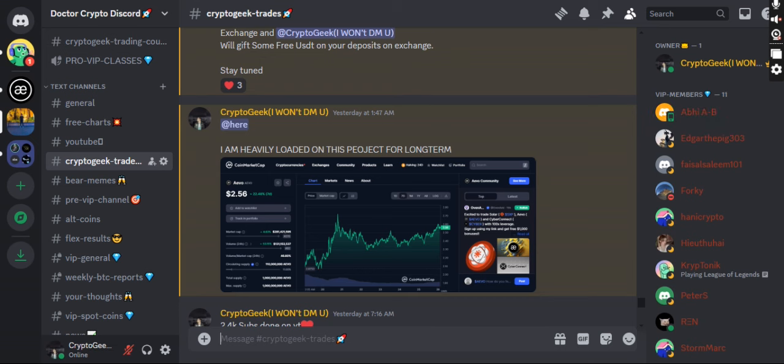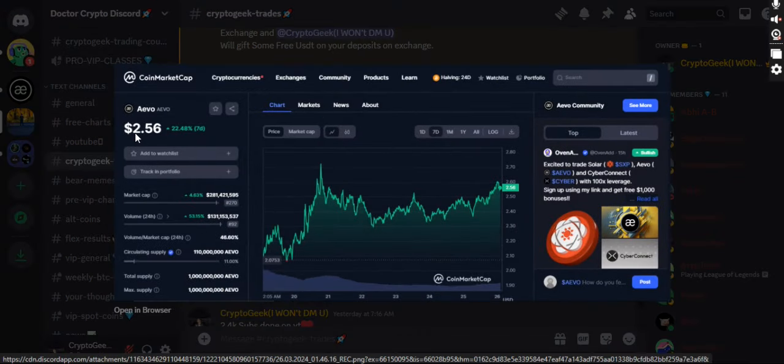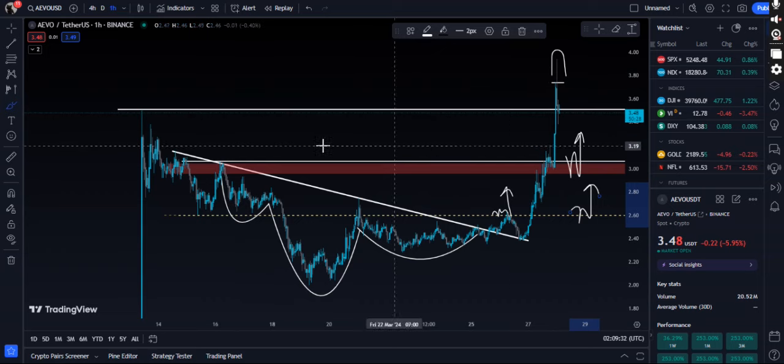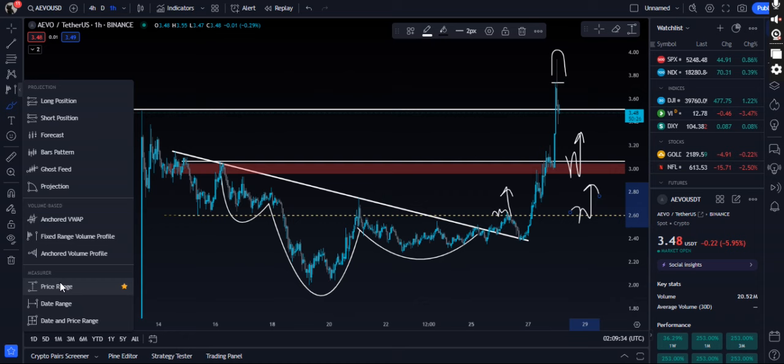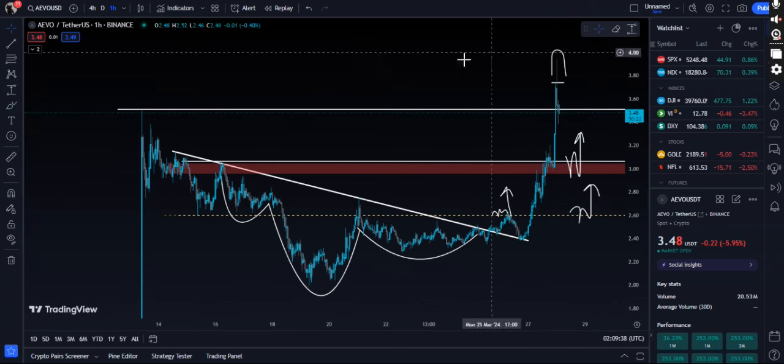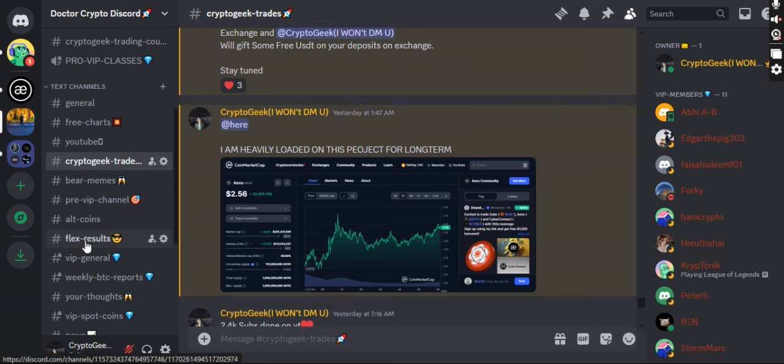You can see this right here on my Discord — just two days ago I told everyone that I had loaded a very good amount of EVO for the long term when it was trading around $2.56. Right now it's trading around $3.56, so we are up almost 55 to 60 percent within just two to three days.